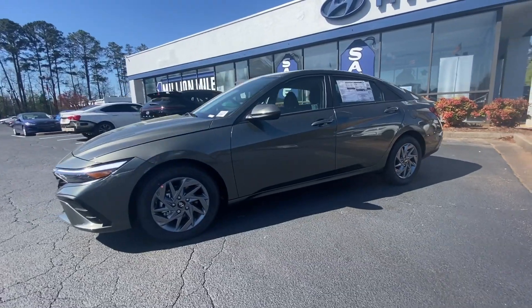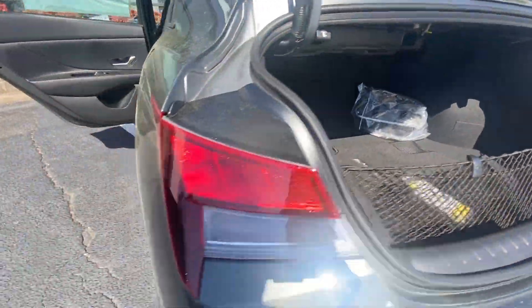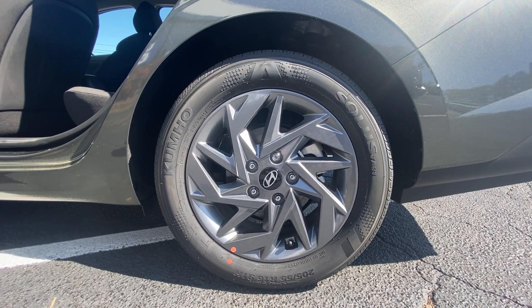Apple CarPlay and Android Auto. Navigation system. Keyless entry. Satellite radio. Backup camera. Aluminum wheels. Alarm. Steering wheel audio controls. Electronic stability control. Dual zone AC.